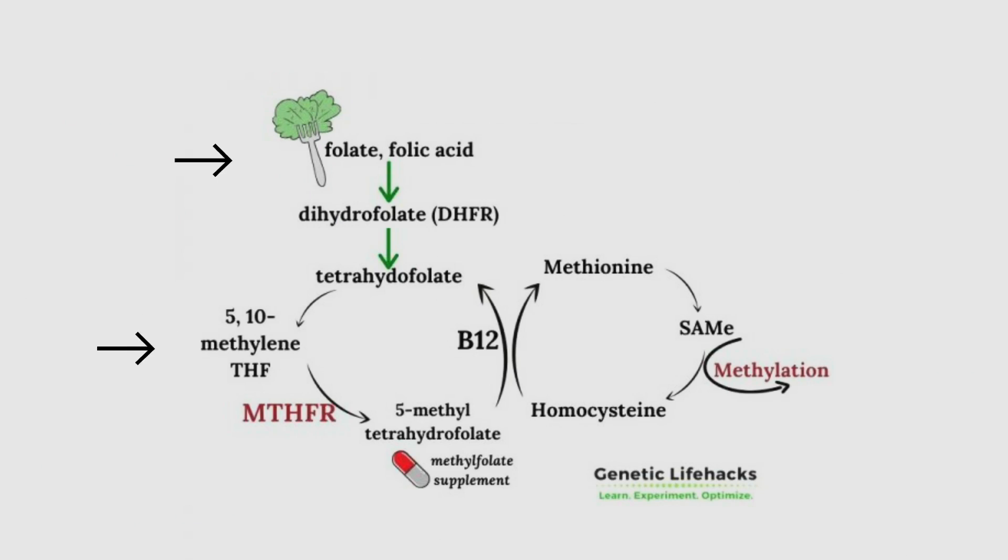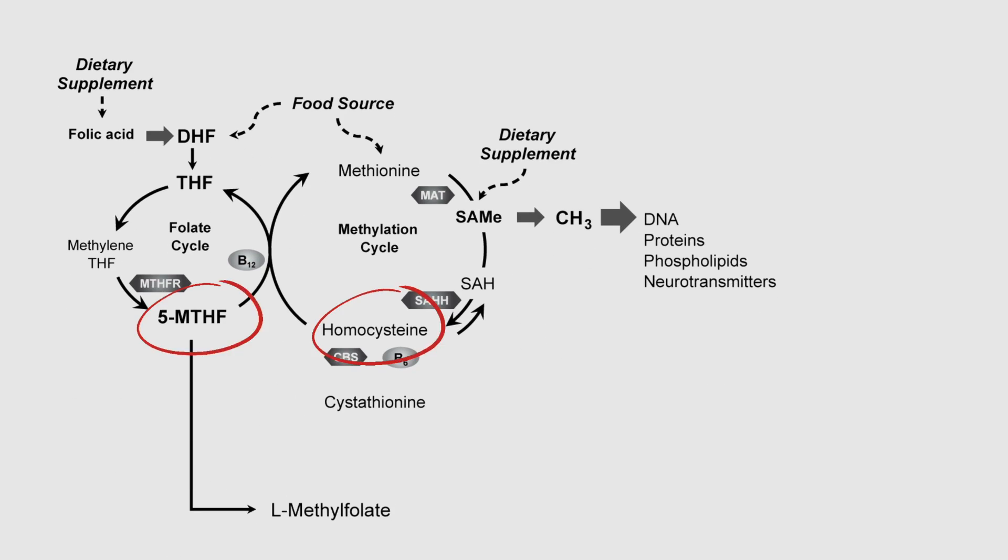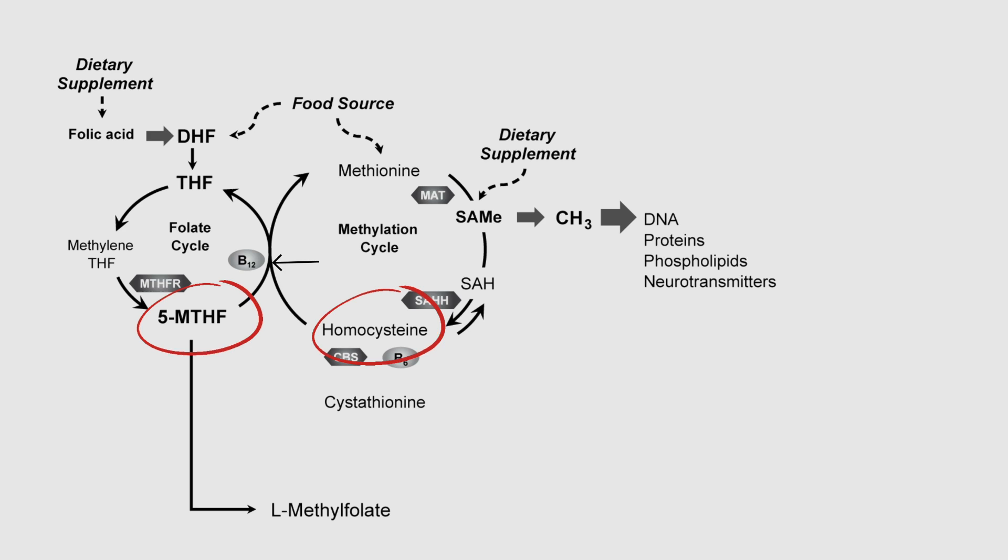Essentially, the MTHFR gene turns your inactive B9 into its active form. If this enzyme isn't working very well, you essentially don't activate your B9 very well. This is super important because activated B9 is what helps us recycle homocysteine, which is very damaging to the cardiovascular system in high amounts. It will also help us regenerate our other methylators, like SAMe, which I'll talk about in more detail later. As you can see from this diagram, there is one other key nutrient very necessary for this to work well, and that is methylated B12.